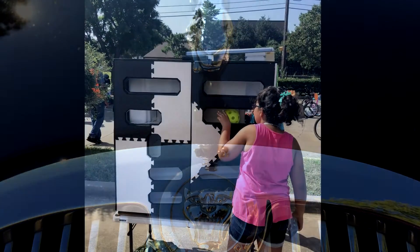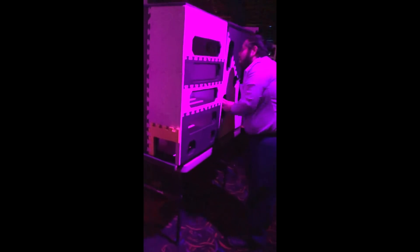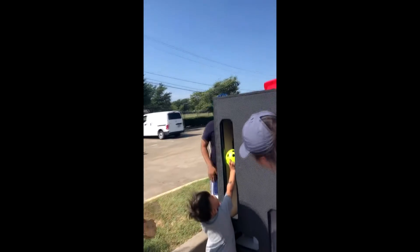The Hand Maze is a three-dimensional dexterity puzzle that's geared towards adults, older kids, and families. It takes quick thinking and working together to achieve the goal and grab the prize.